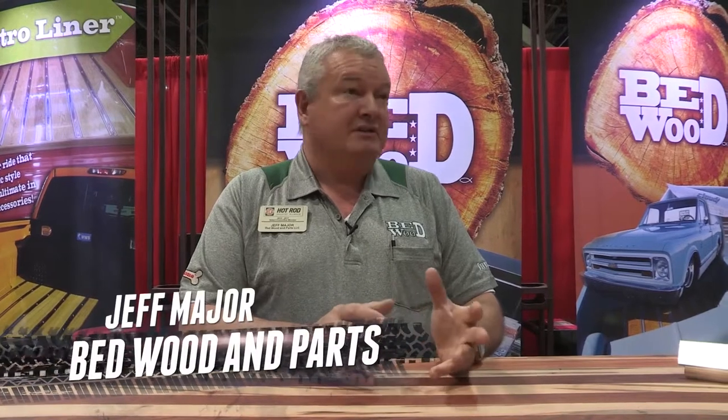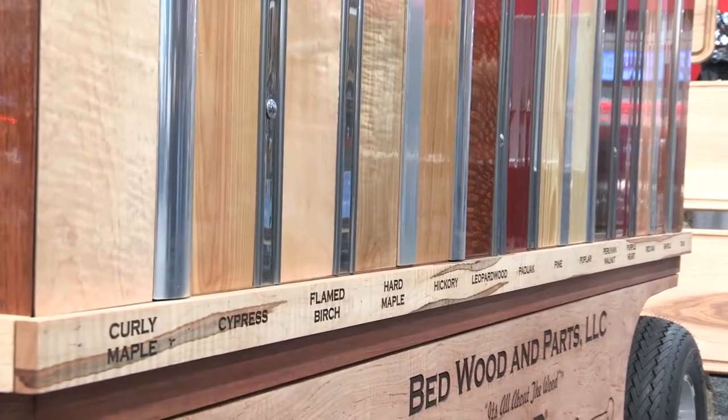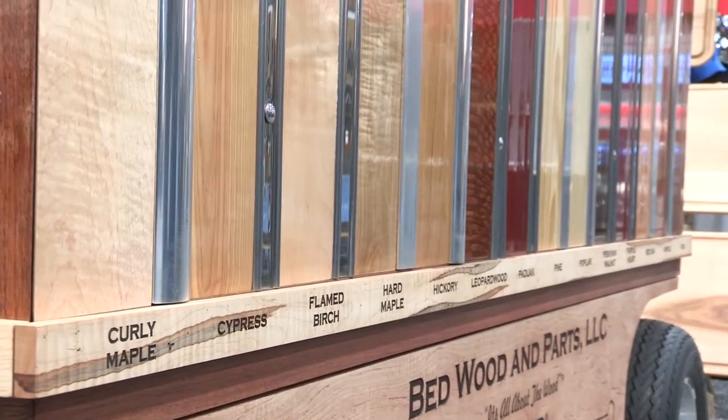In 2006, I was working on a '57 Chevy pickup for myself. I did not want oak. I called all around and everybody said, well, you need oak, or this is all there is. One person said, well, you have to buy this, speaking of their product. And I thought, I don't have to buy anything. I'm sure there's other people in the country that don't like being forced almost to settle on a specific wood. And that's when Bedwood and Parts, the company, was born that night.